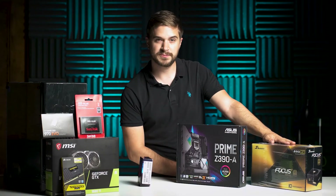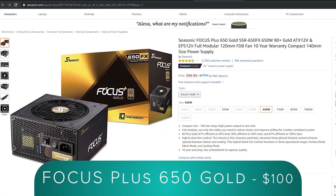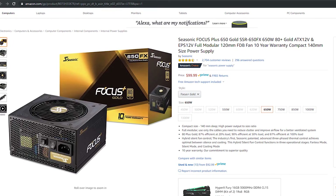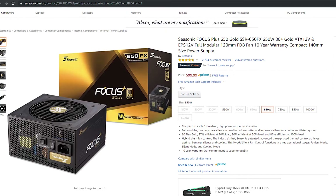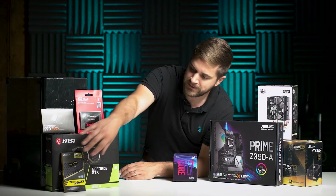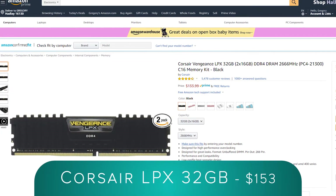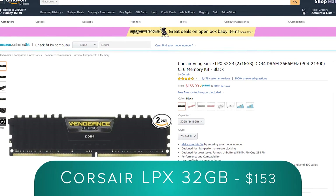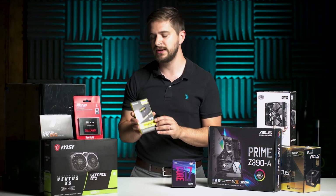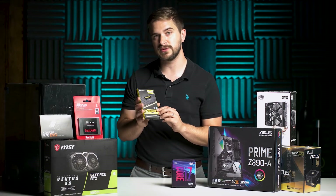Over here we have the power supply — it's a 650 watt power supply, fully modular, from a company called Seasonic. This is their Focus Plus Gold Edition and it has a 10-year warranty with great reviews. We also went with 32 gigs of memory from Corsair — this is their Vengeance LPX series, two 16-gig sticks. I'll probably end up getting another pack and upping this to 64 gigs, but staying within that $1,500 price point, this will do the trick for us.